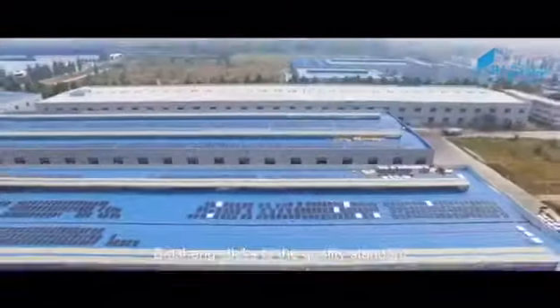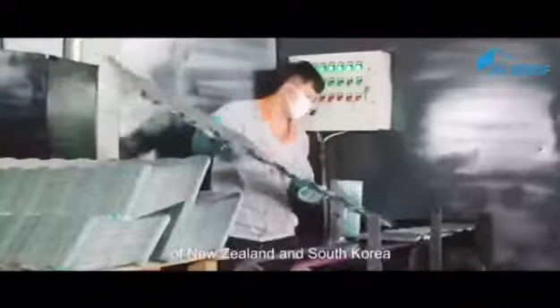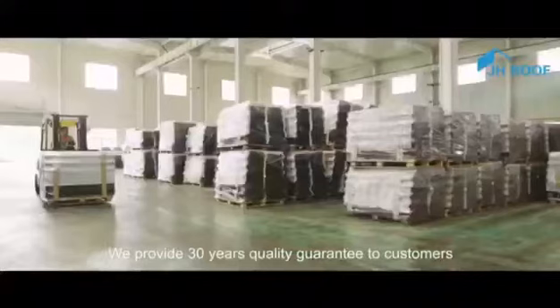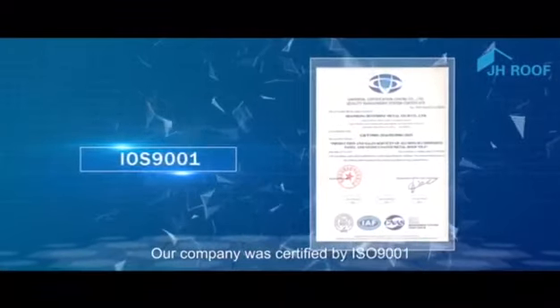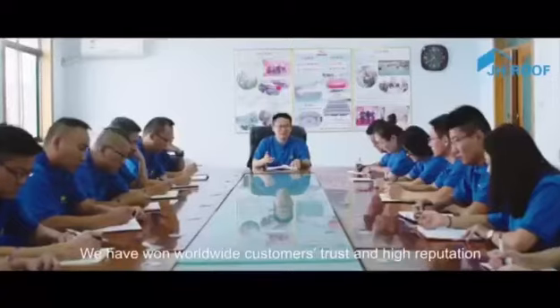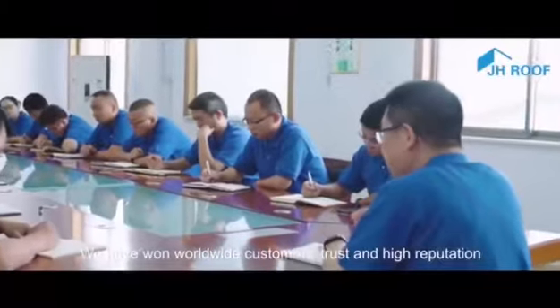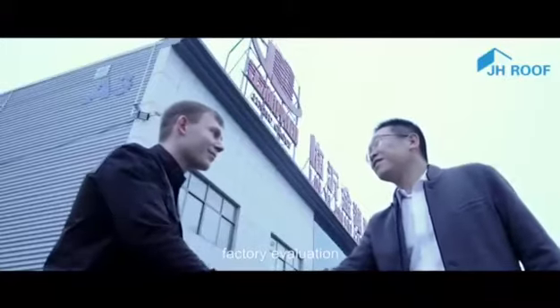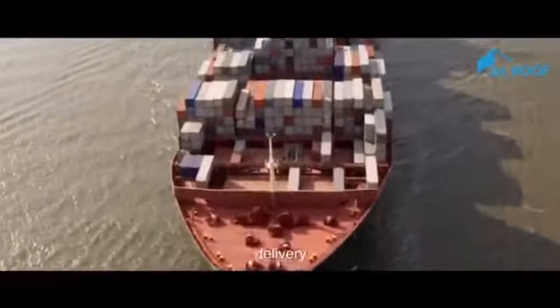Baisheng sticks to the quality standard of New Zealand and South Korea, ranking in the leading place in quality of the same industry. We provide 30 years quality guarantee to customers. Our company was certified by ISO 9001, CE, SONCAP, etc. We have won worldwide customers' trust and high reputation through business negotiation, factory evaluation, delivery, and after-sales services.